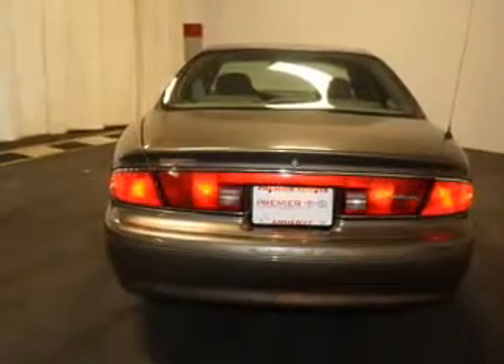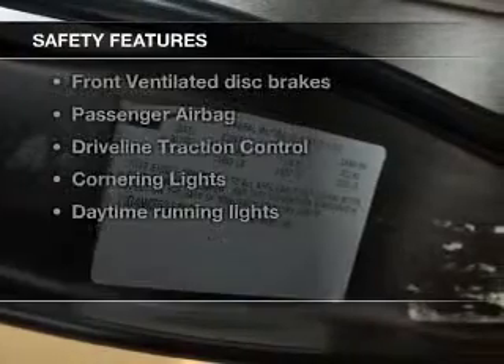Keyless entry, power door locks, power windows, an AM-FM stereo, power mirrors, an alarm system, power steering.